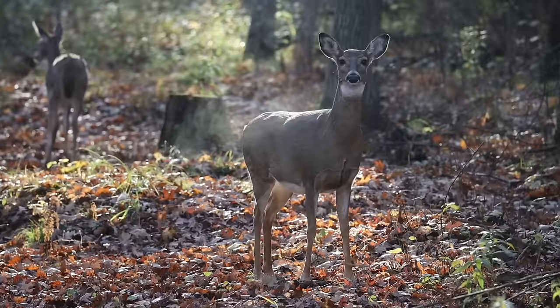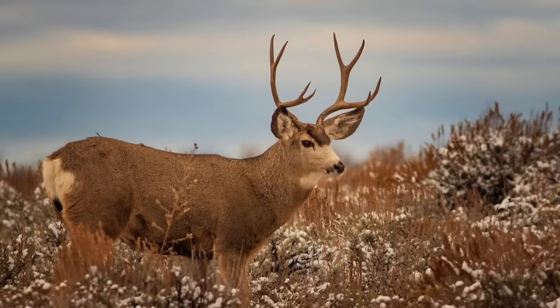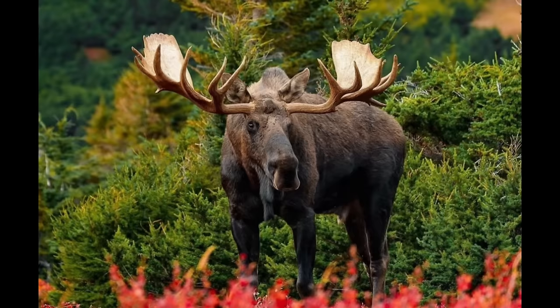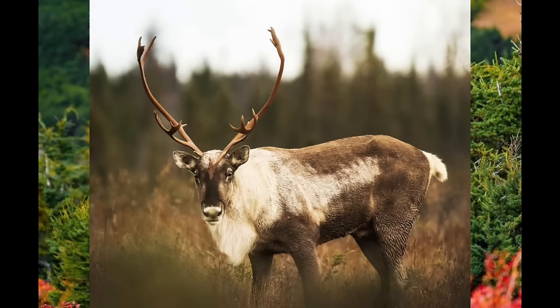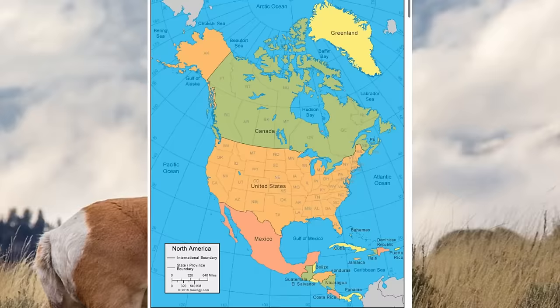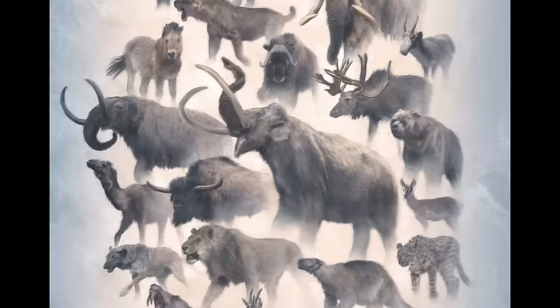North America today is lacking when it comes to large and significant herbivores. In much of this continent, the largest native herbivore is the white-tailed deer, which is by no means a large animal. Other extant megafaunal herbivores of the continent include mule deer out west, elk in scattered populations mostly out west, moose in select regions, caribou in the north, bison in certain national parks, and smaller ungulates like pronghorn and bighorn sheep out west. To summarize, megafauna herbivore populations are insignificant in most regions of the continent.